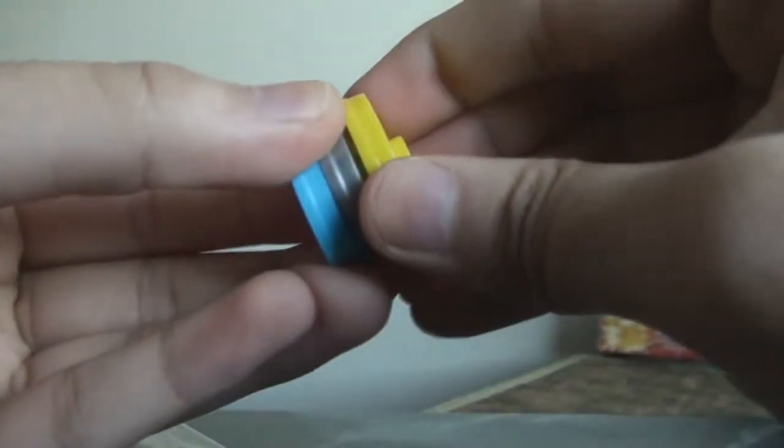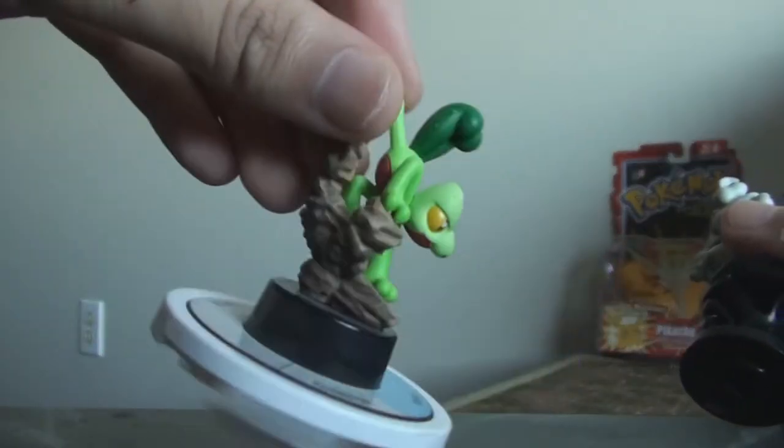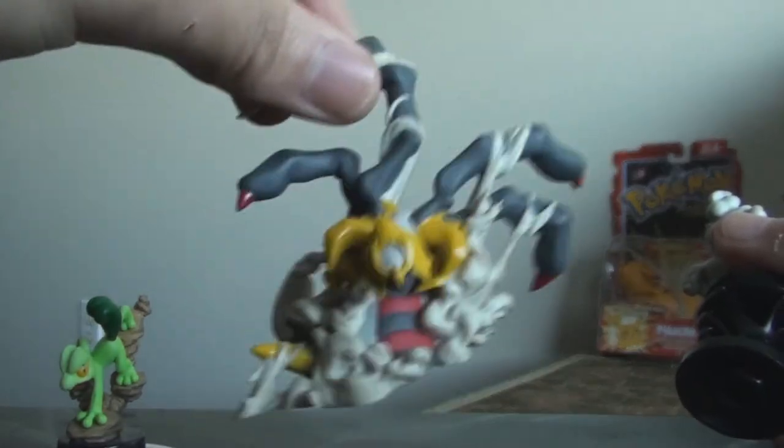I did some research, a little bit, and apparently they're called Keiyoto Chess Figures. The company that makes them is known as Keiyoto, and they're the same company that made these figures — the trading figure game — as well as these promotional toys that you get from pre-ordering the games.